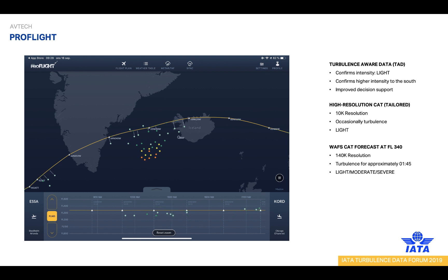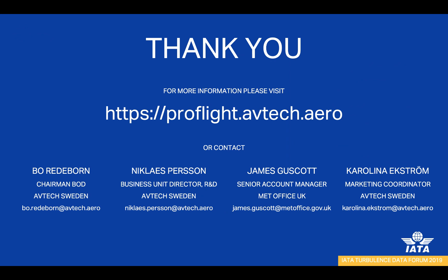In ProFlight, the airline can set a buffer surrounding the route, and all reported turbulence within this buffer will be treated as relevant to the flight. It will also be shown in the bottom vertical view, so the pilot can easily see which levels are actually affected. The Turbulence Aware data in ProFlight is now available for airline customers participating in the IATA Turbulence Aware program and can easily be switched on. Thank you all for listening — please feel free to contact us for further information.